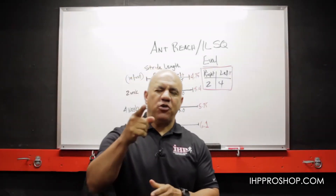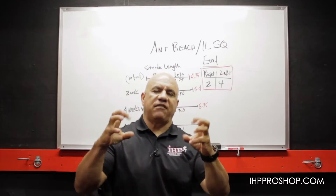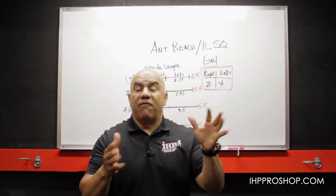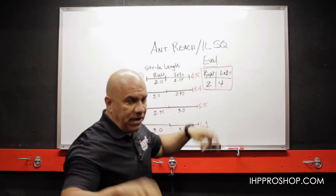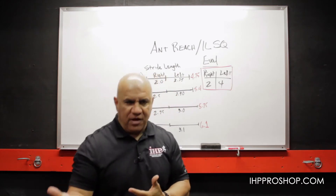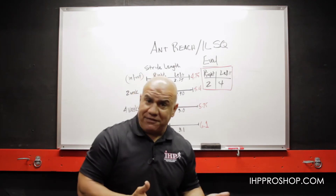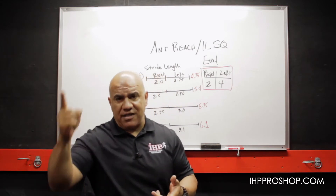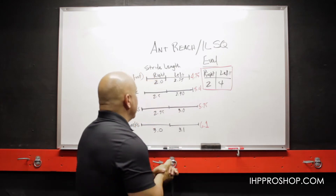Hello, this is J.C. Santana coming to you from the Institute of Human Performance, and we are talking about context and the history and the wisdom of our very simple, straightforward training methodology and our evaluations — which are really our favorite exercises that improve certain characteristics. So why not use those exercises to evaluate the characteristics?